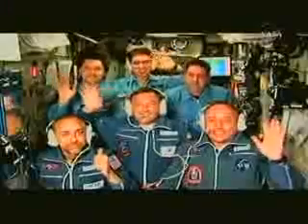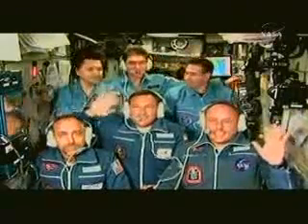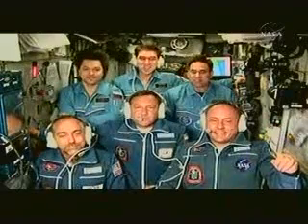Good afternoon, Sergey. Good afternoon, Oleg. Good afternoon, Gregory. And to the new crew — Michael, Yuri, and Richard — I would like to congratulate you on your meeting in space. We're finished with the first stage of...